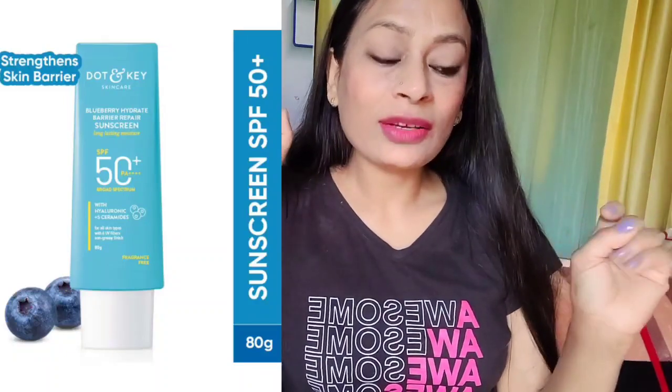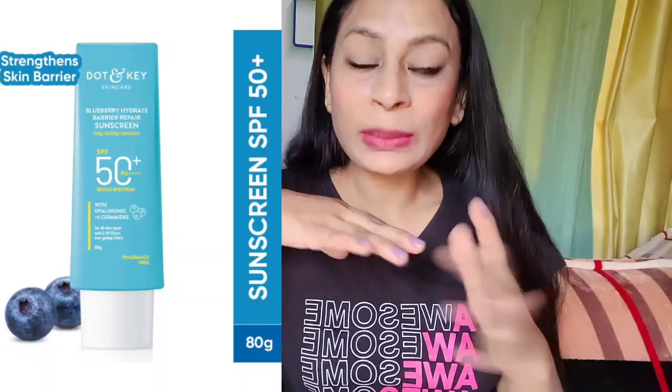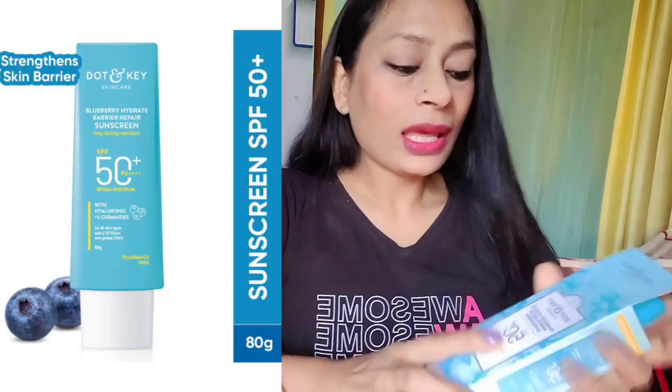I finally purchased it and used it too. I think I used it for almost 15 days and now I just thought that I can review this product, so let's just get started.